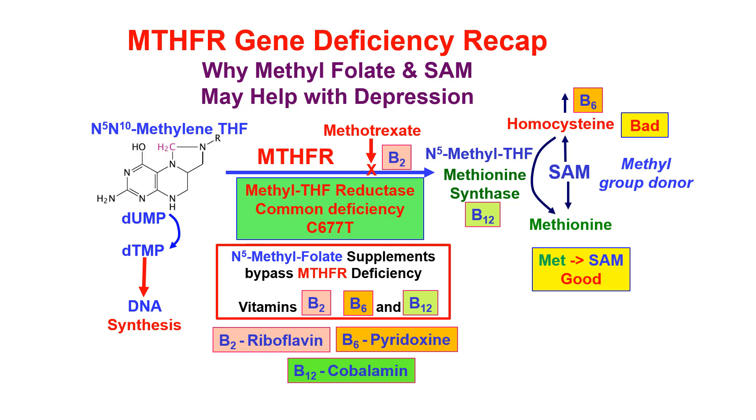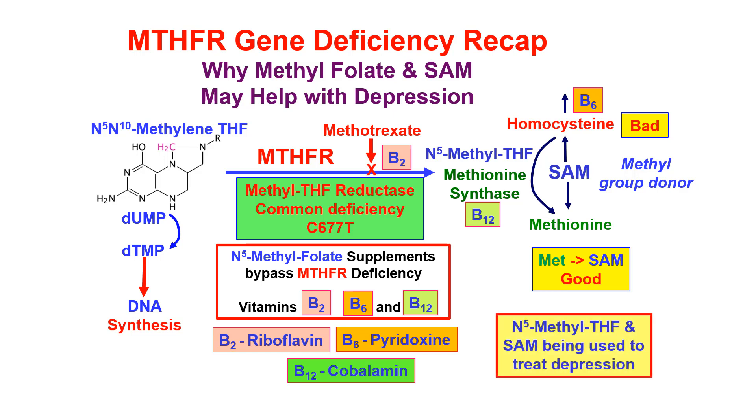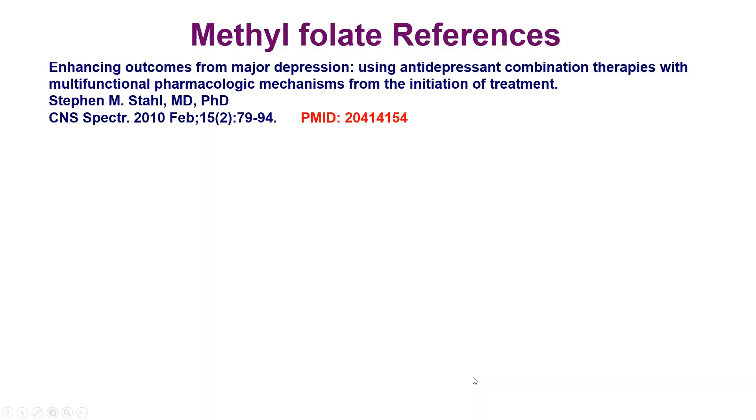Taking 5-methyl folate supplements can replace the inability to make the 5-methyl folate from N5,N10-methylene tetrahydrofolate. Also, taking B2, B6, and B12 vitamins can aid in this process. That's why SAM is being used in some clinical studies to treat depression — it has been shown to work fairly well.